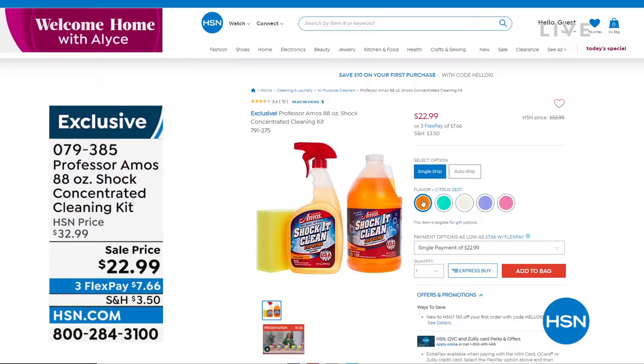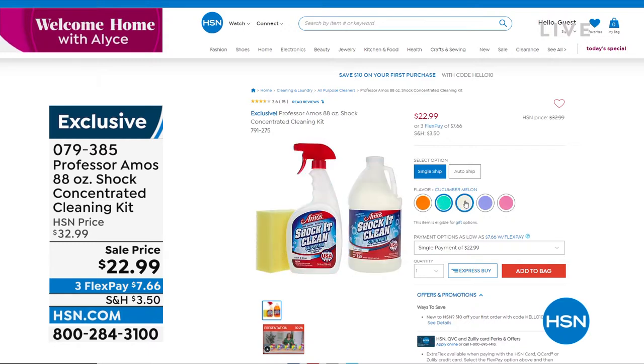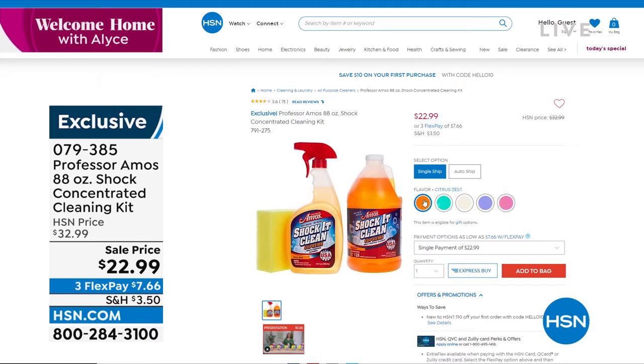We have a few scents to offer you: we have it in cucumber melon, we also have it in fresh and clean, which is your lavender. This is one of the newer ones — rose petals — also available. And we have citrus zest as well. All of that is available.